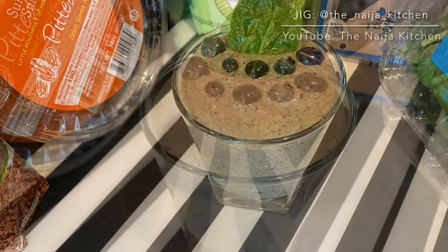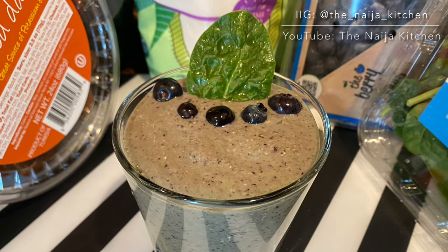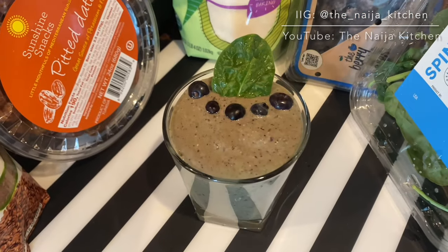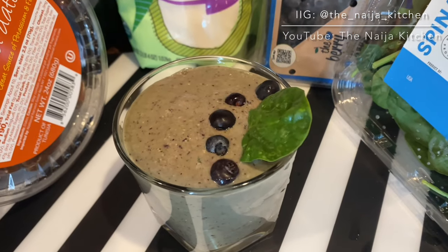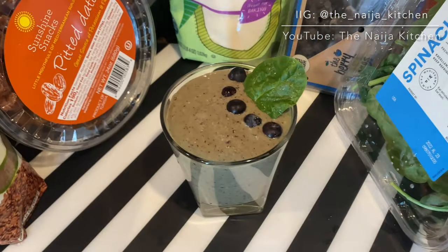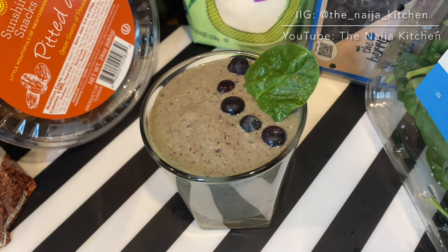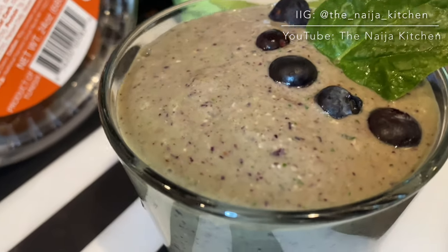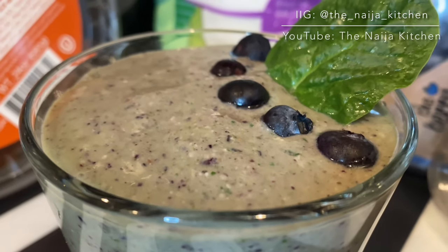I promise you won't taste the spinach — it's so rich, creamy, and nutritious. I used the coconut powder for texture, flavor, and thickness, and it played very well into this recipe. I hope you get to enjoy this recipe as much as I did.